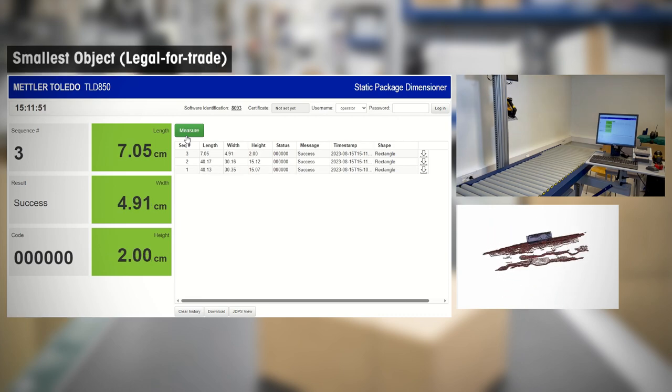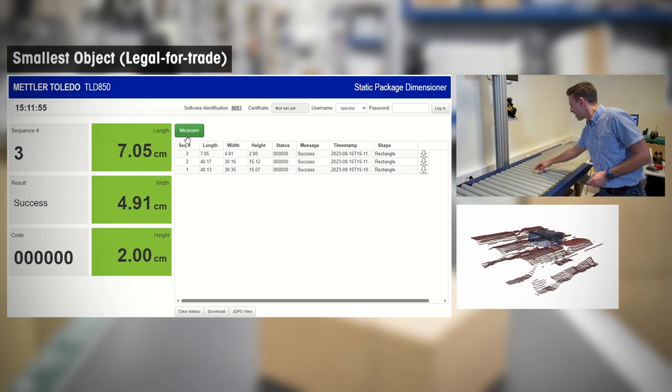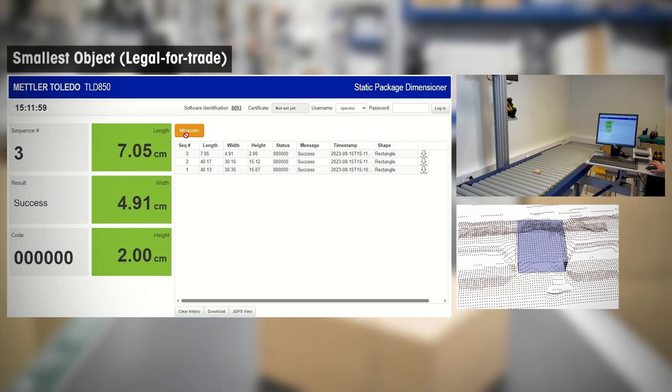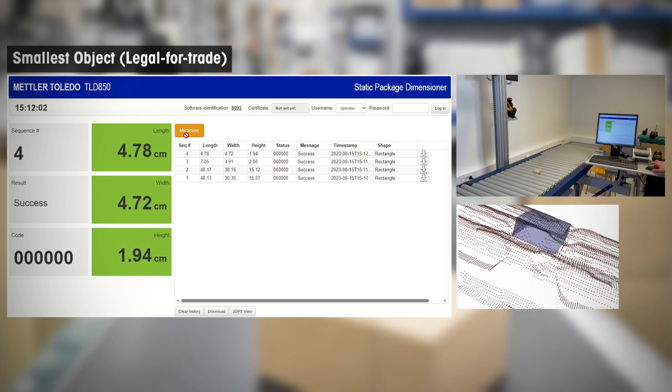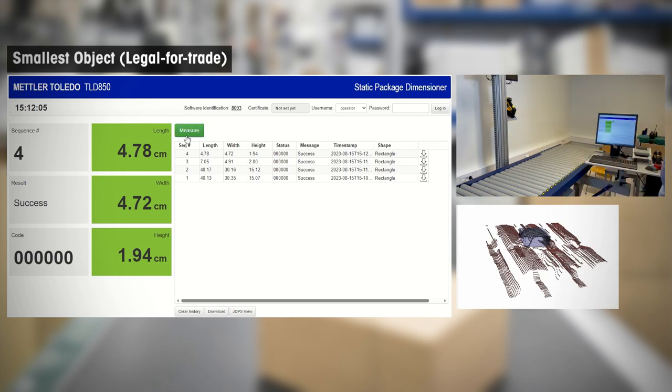With the highest resolution in the industry, our dimensioner can measure even the smallest packages legal for trade. The TLD850 can measure packages that are as flat as 20 mm and as narrow as 50 mm in width and length.